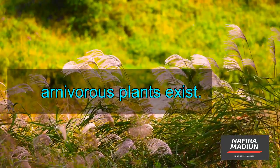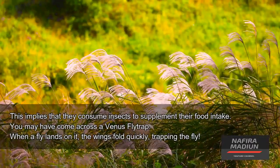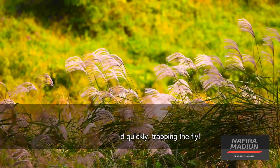Carnivorous plants exist. This implies that they consume insects to supplement their food intake. You may have come across a Venus flytrap. When a fly lands on it, the wings fold quickly, trapping the fly.